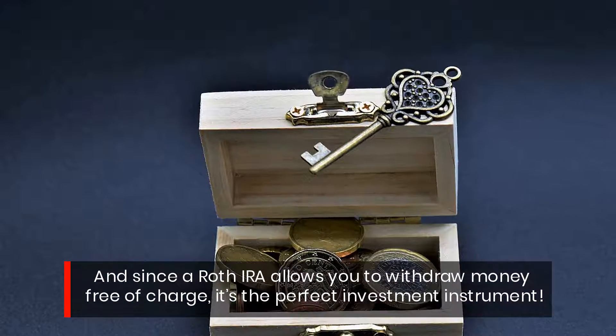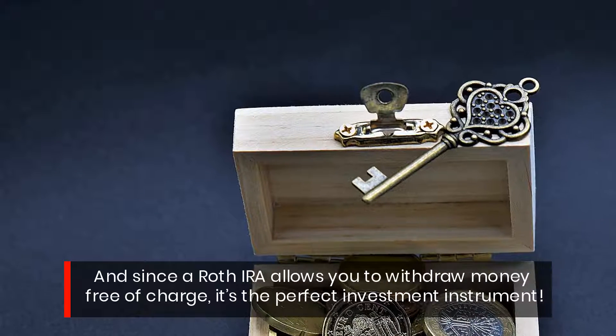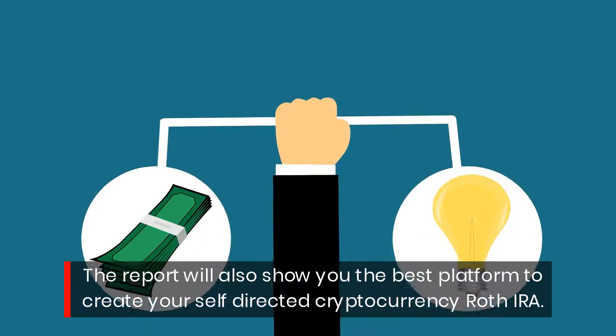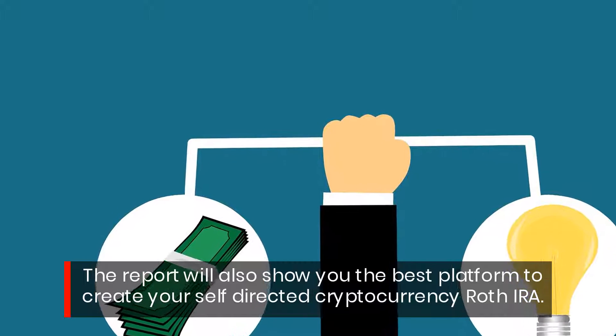Since a Roth IRA allows you to withdraw money free of charge, it's the perfect investment instrument. The report will also show you the best platform to create your self-directed cryptocurrency Roth IRA.